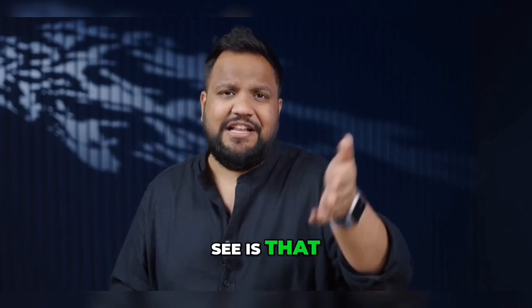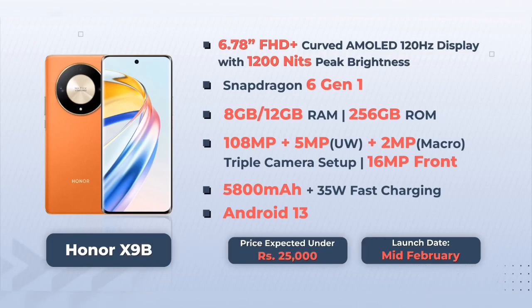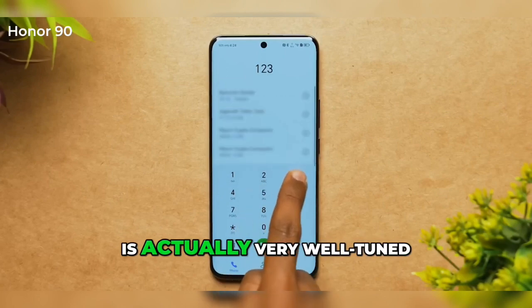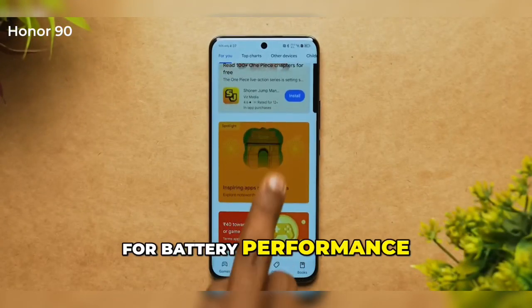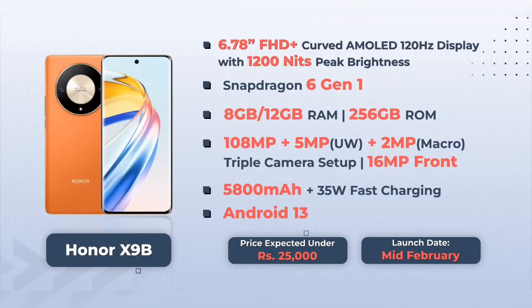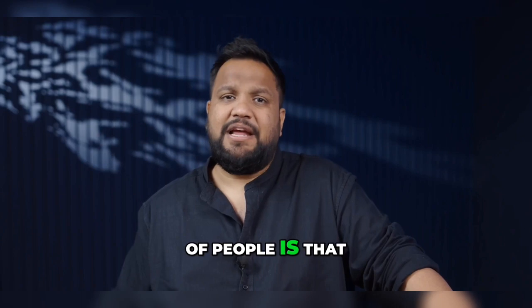Whether the phone is shatterproof or not, what I'm really excited to see is that the Honor X9B has a massive 5,800mAh battery inside. The battery life should be fantastic considering that Honor's operating system is actually very well-tuned for battery performance. But in that price category, the charging speeds are slightly slow — it's only 35W. Another potential letdown is that it comes with Android 13 out of the box and not Android 14.